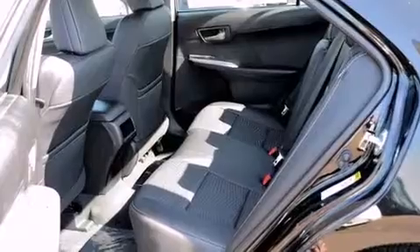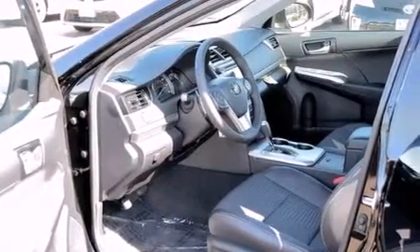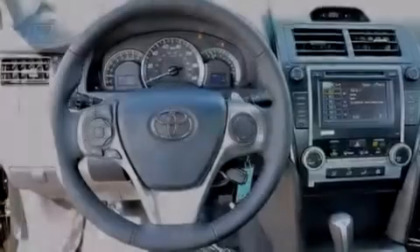Rear seat child-proof door locks, a collapsible steering column, a pass-through rear seat, a rear window defroster, and aluminum wheels.